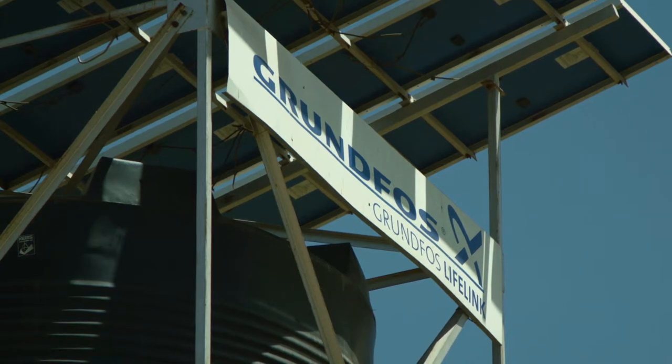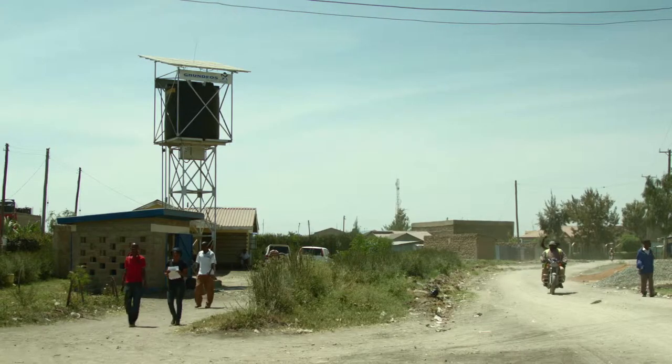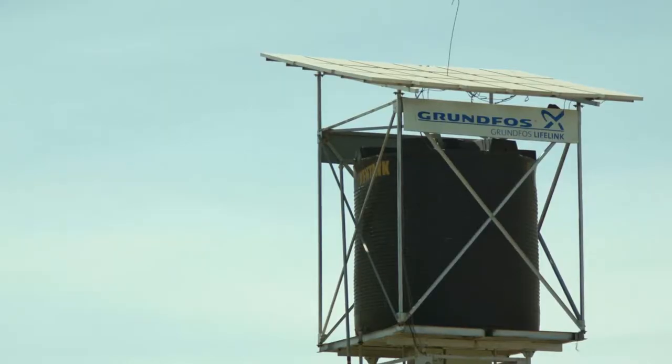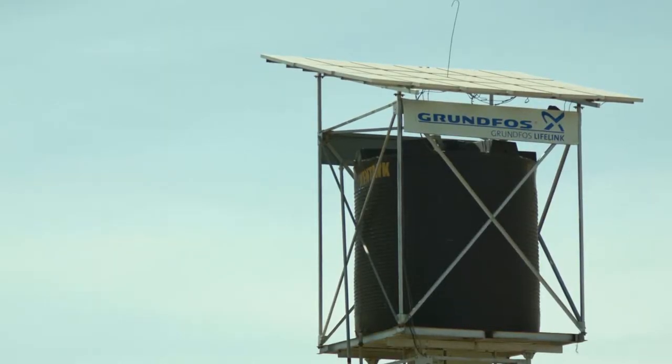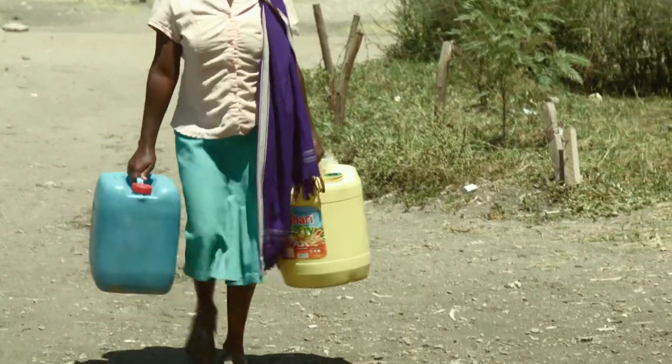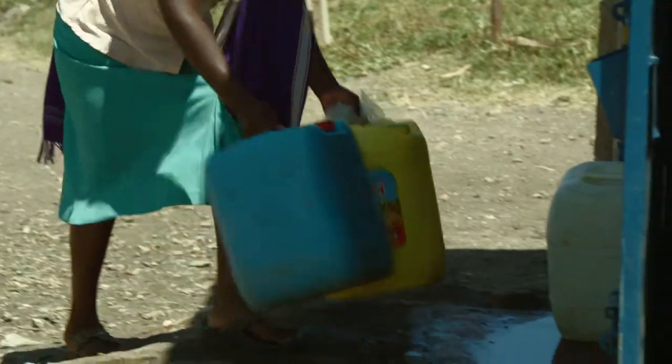Enter Grundfos. The Danish firm turned their know-how making high-quality pumps around the world to a local solution — a water station powered by solar energy. In 2008, Grundfos made a strategic decision to enter into the base of the pyramid. We have poor people who need some solutions, especially with water, and us being a leader in that field, we decided to come up with some solutions.